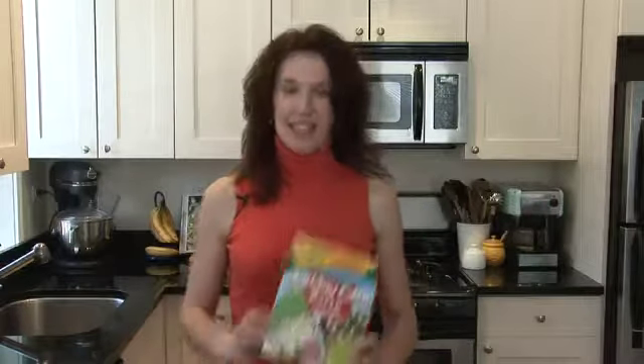Couponing holiday clearances. Any time a holiday passes, it's a great time to find clearance sales. Post-holiday markdowns can reach 75 to 90% off, and products like this Christmas cake mix will be sold for pennies on the dollar in January.